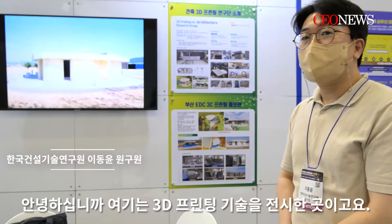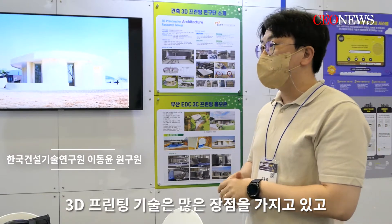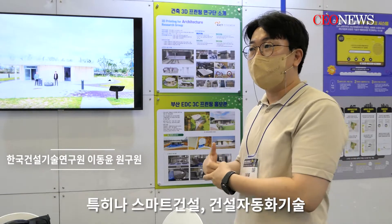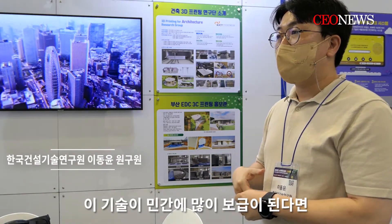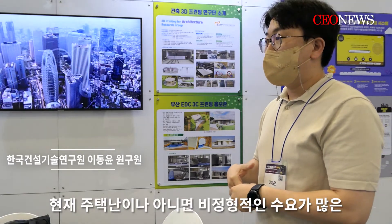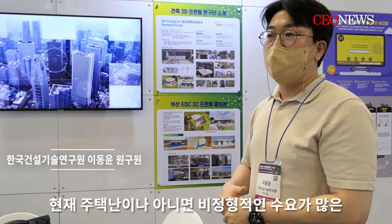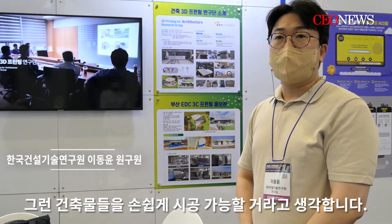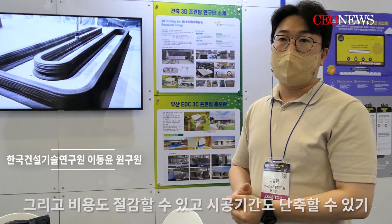Here is the 3D printing technology. The 3D printing technology has many advantages — we have smart construction and advanced technology. If this technology is widely adopted, we will be able to reduce the cost of housing.